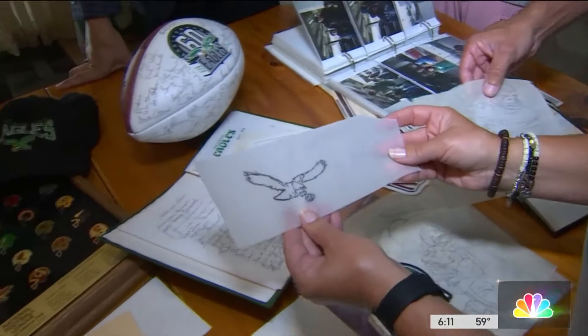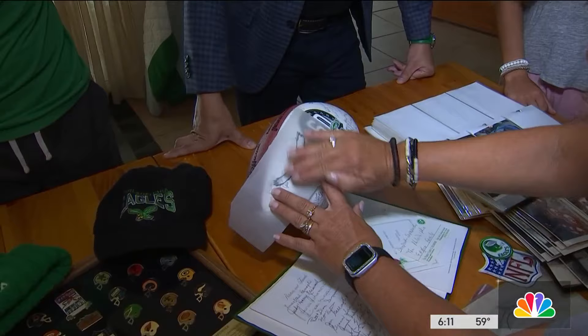This is the stencil that he would actually put on the ball, use a rag, and then go like this — pat it down.